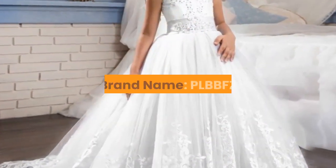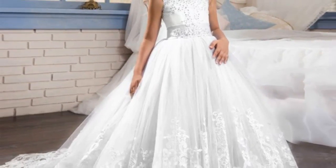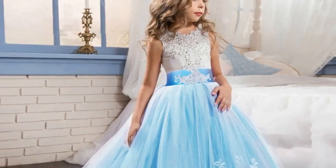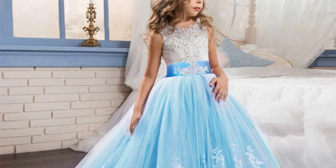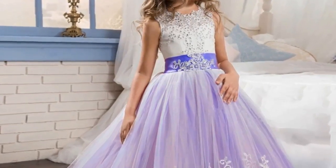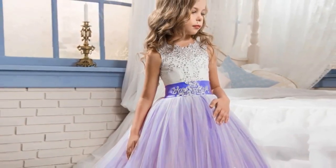Number 5: Brand Name – PLBBFZ. Material – Mesh, Polyester, and Cotton. Dresses Length – Ankle Length. Collar – O-neck. Gender – Girls. Sleeve Style – Regular, Sleeveless. Style – European and American. Fit – Fits True to Size, take your normal size. Built-in Bra – No. Decoration – Beading. Model Number – 10783. Pattern Type – Floral. Department Name – Children. Silhouette – Ball Gown. Sizes available: 4 through 14 years old.